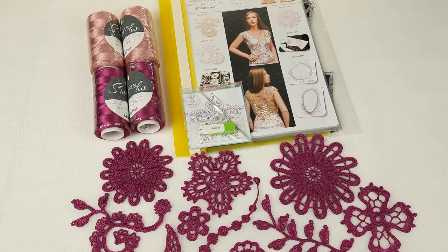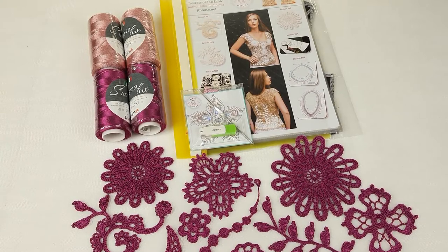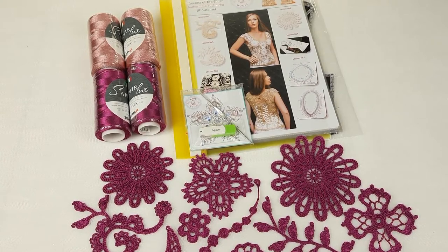Hello my friends! Today I am preparing this beautiful VIP package, Secrets of Topolina, for my new student from the United States.